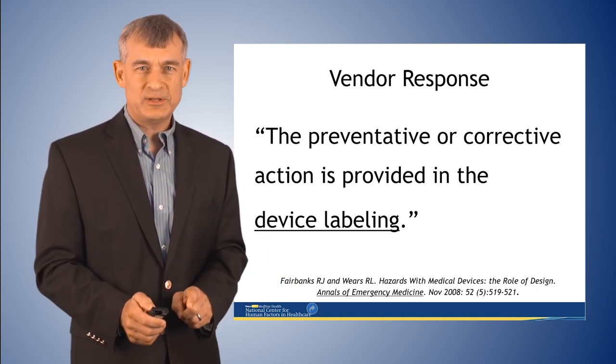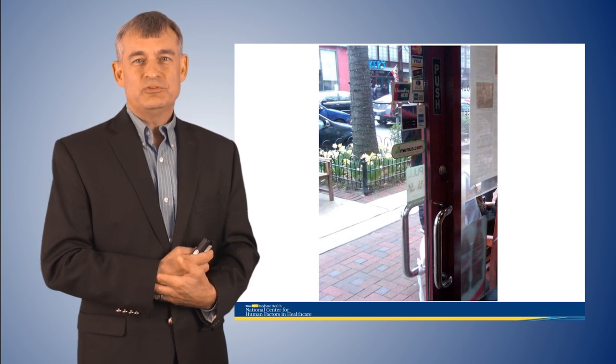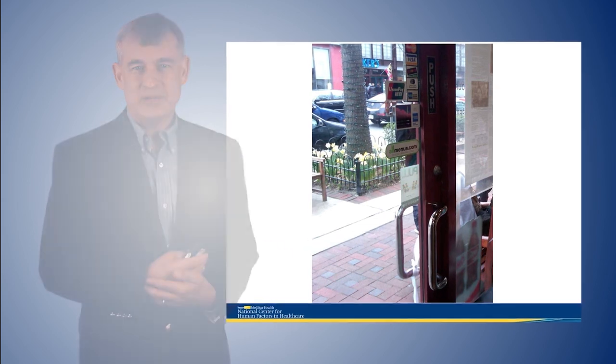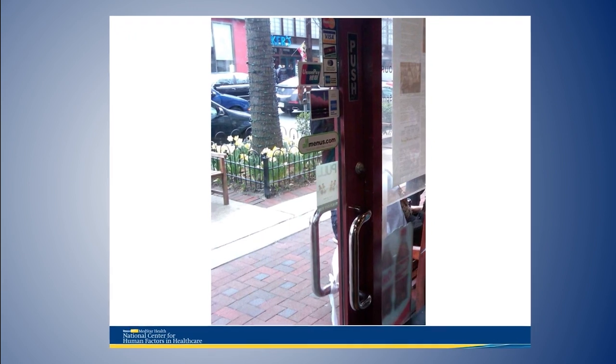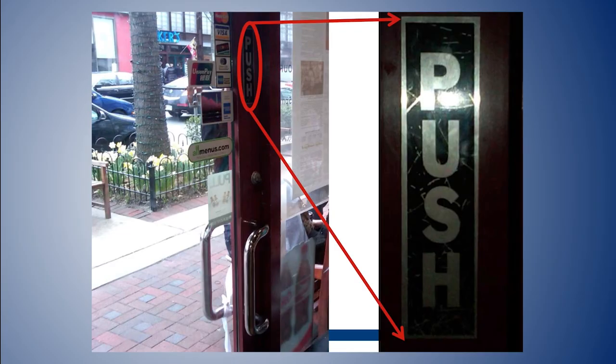Let me use an everyday example from one of the earliest human factors books, 'The Design of Everyday Things,' focusing on a door handle. Picture a door with a pull handle — what would a normal person do approaching that door when they're not thinking? They would pull, of course, because the pull handle is a much more powerful communicator than the sign right in front of their face saying 'push.' That push sign is device labeling — an attempt to overcome bad design.